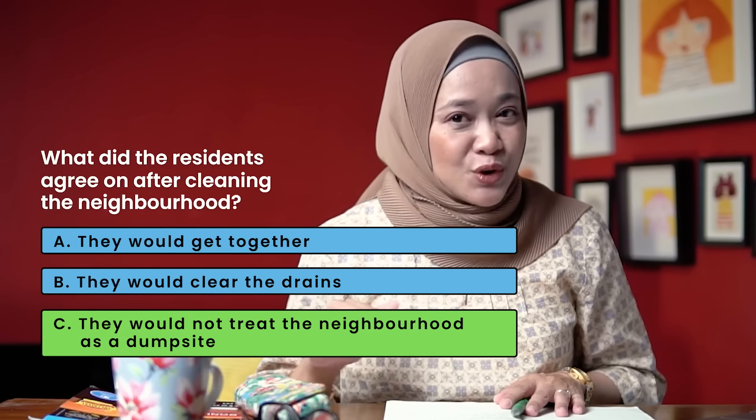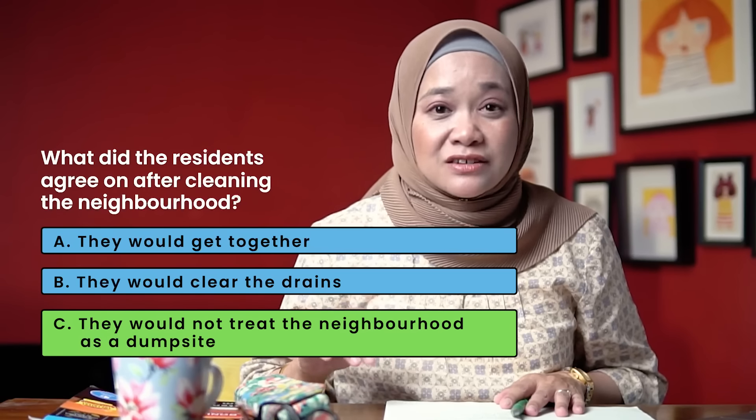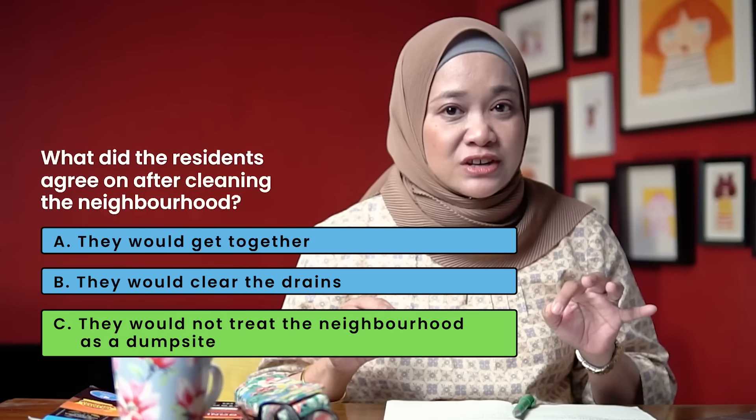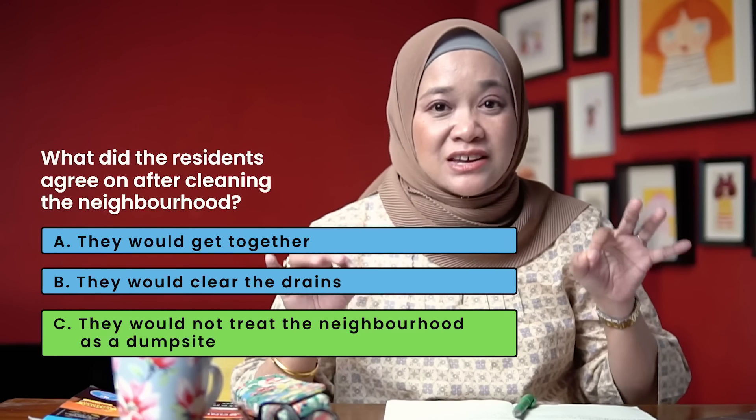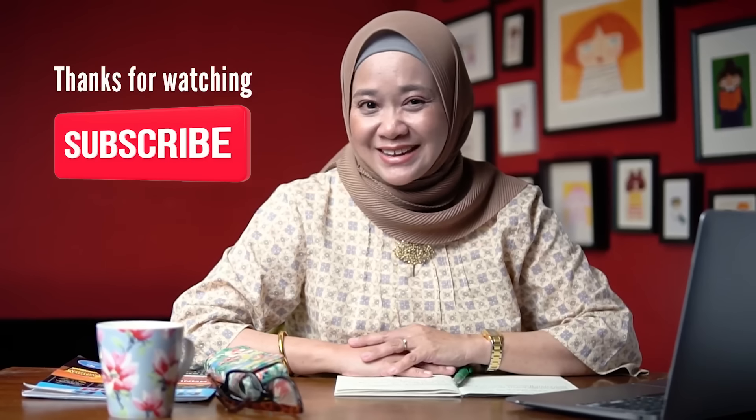The answer is C — they would not treat the neighbourhood as a dumping site, as mentioned in the last sentence: they agreed not to treat the neighbourhood as a dumping site. The key word here is 'agree.' So guys, for Part 1, you will listen to seven different situations like this. It's simple, and I'm sure all of you should be able to answer the questions correctly. Remember to read the questions carefully and highlight the important points if necessary. That's all for today — watch my next video for tips on Part 2 of your listening test. All the best, and see you next time on English Meet Possible with Teacher M!